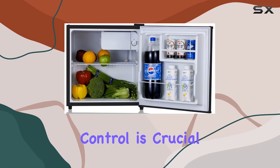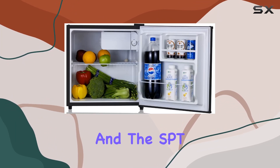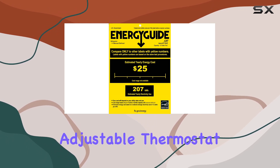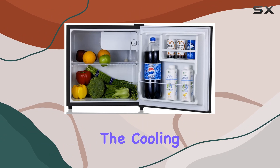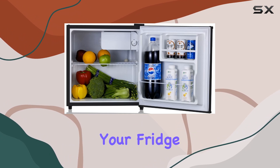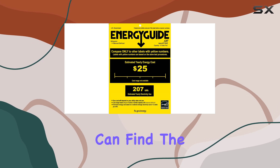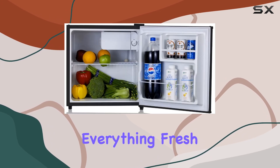Temperature control is crucial in any refrigerator, and the SPTRF 164SS doesn't disappoint. It features an adjustable thermostat, allowing you to easily control the cooling intensity based on what's inside your fridge. Whether you're storing delicate fruits or hearty beverages, you can find the perfect temperature setting to keep everything fresh.